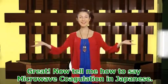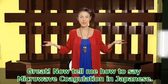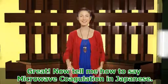Great! Now, tell me how to say microwave coagulation in Japanese.